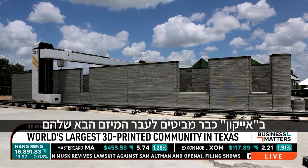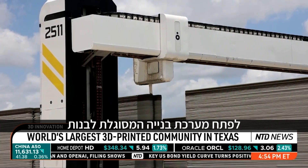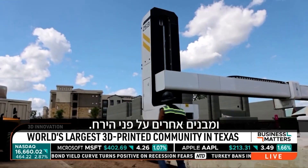ICON is already looking toward its next venture, and it's shooting for the moon. NASA contracted ICON to develop a construction system capable of building landing pads, shelters, and other structures on the lunar surface.